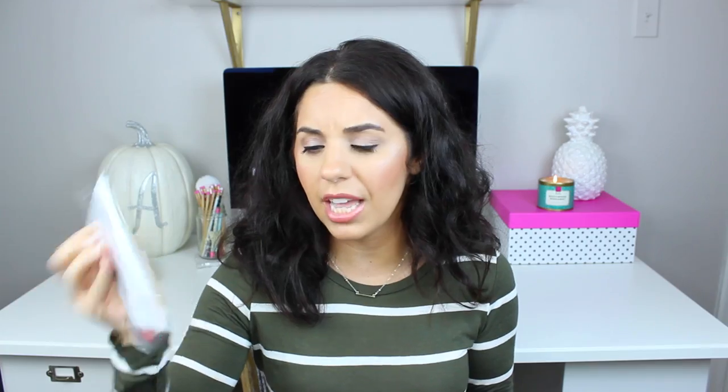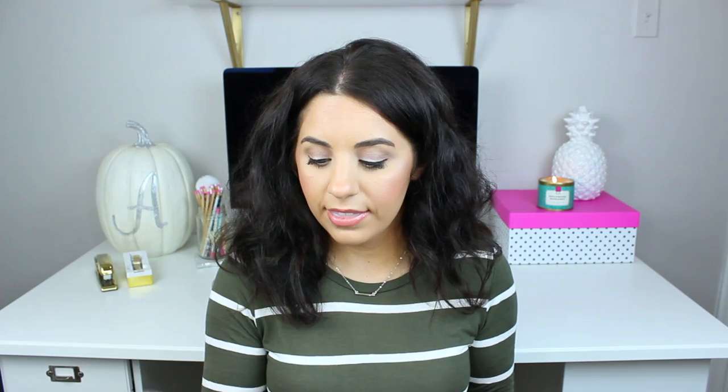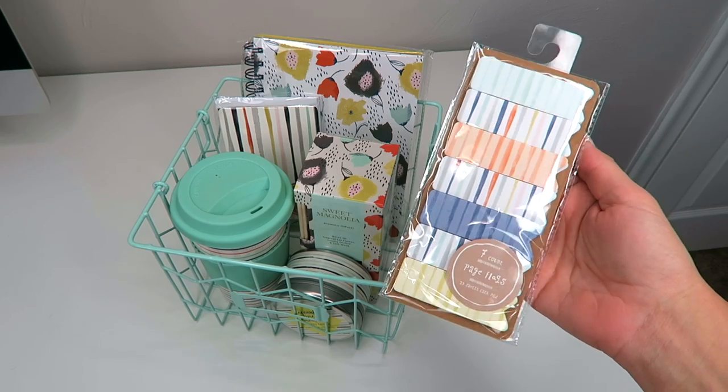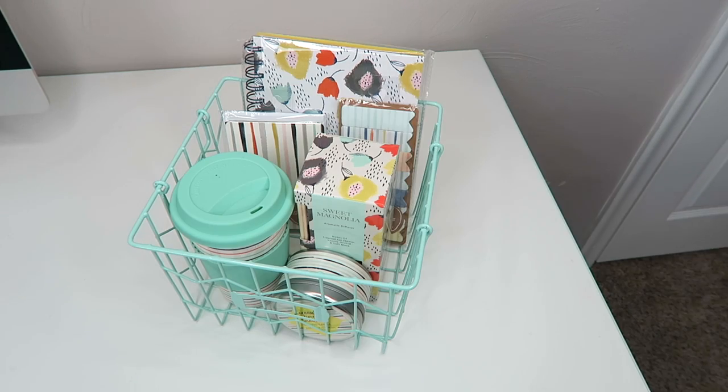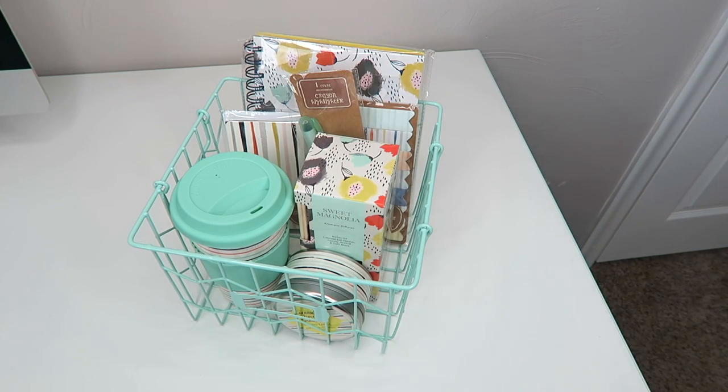These are some note cards with envelopes for a dollar — they always have really cute note cards and envelopes there, and they had a pretty good selection this time. And then these are just little page flags, like little sticky note flags — these were a dollar. I also picked up this crayon highlighter for a dollar. A lot of you might think a crayon highlighter is super weird, but I actually usually always buy crayon highlighters, especially if I'm highlighting in my Bible, because the pages are so thin that a regular highlighter marker always bleeds through. So these are really awesome and convenient for that.